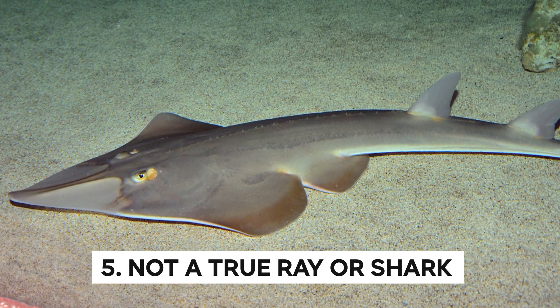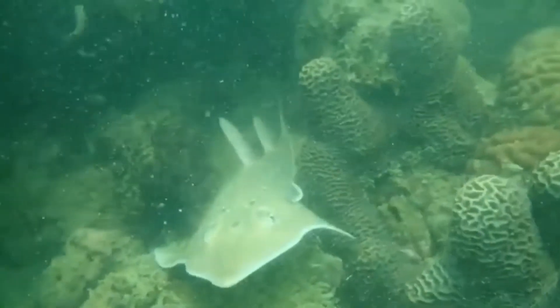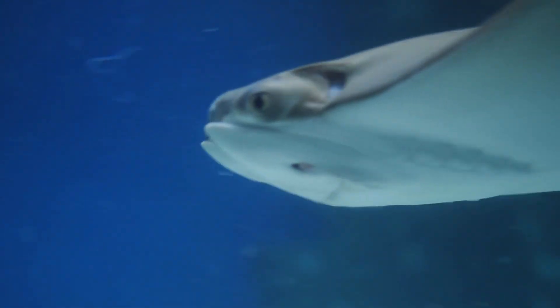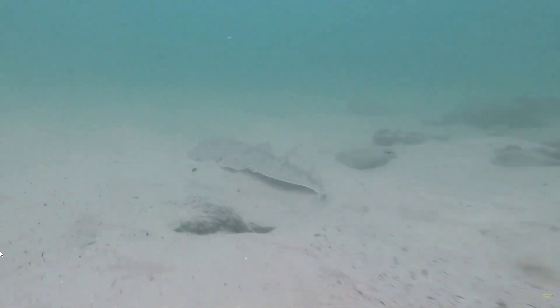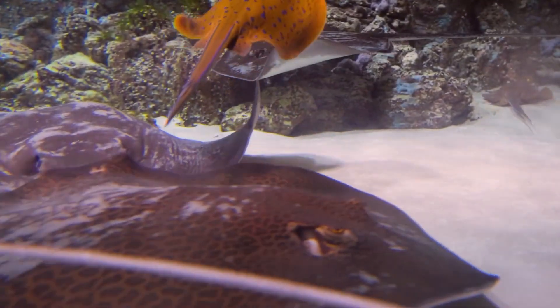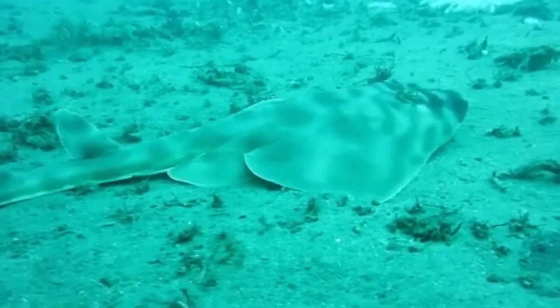Not a True Ray or Shark: The Atlantic guitarfish is a creature that defies classification. While it may share certain traits with sharks and rays, it's neither one nor the other. It belongs to a unique family of cartilaginous fish that has evolved over millions of years to adapt to its environment. Scientists have debated its exact classification for years — some argue it should be classified as a shark due to its sharp teeth and powerful jaws, while others point to its flattened body and ray-like features. The truth is, the fish is in a class of its own, with body shape, feeding habits, and reproductive strategies that set it apart.